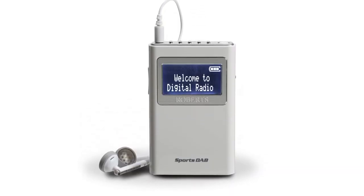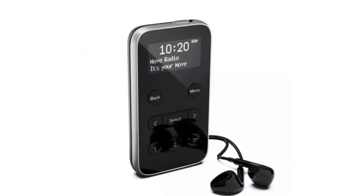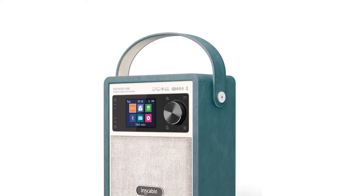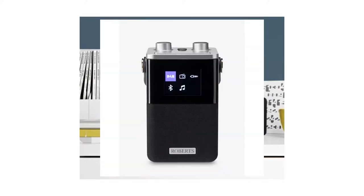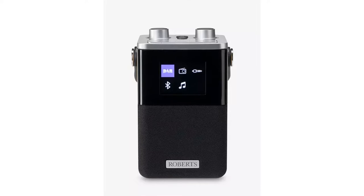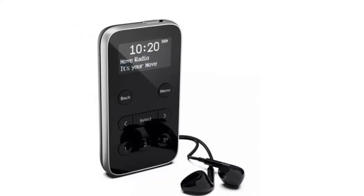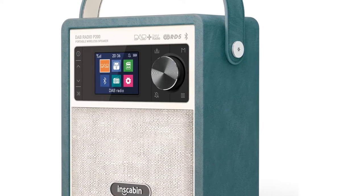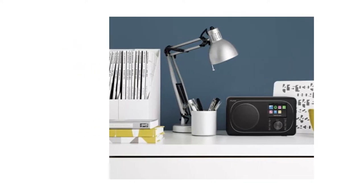We think a lot of the credit for this can be given to DAB — Digital Audio Broadcasting radio, otherwise known as digital radio. With a wider range of stations, less interference, and stronger signals, listening to the radio has never been easier. However, as with most modern gadgets, there are many quality options out there, making it difficult to find exactly what you want. We'll look at products from the likes of Pure and Roberts, all available on Amazon, John Lewis, or Argos.